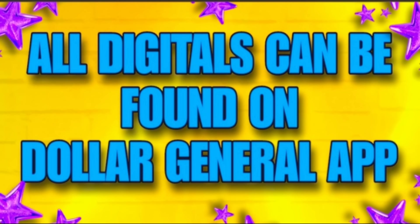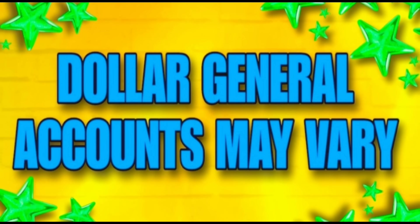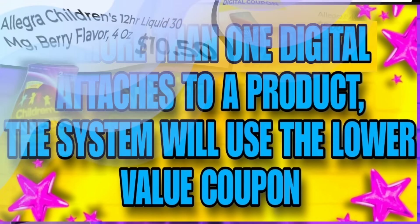All the digitals found in this video can be found on the Dollar General app. Please remember that the app coupons do vary, and it's very important to know that if you have more than one coupon that applies to a product, the system will automatically take off the lowest value coupon. So as I always tell you, when couponing, 100% of the time scan the item's barcode and see what coupons you have attaching.